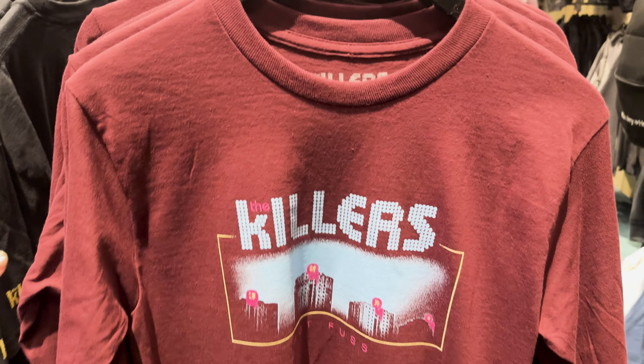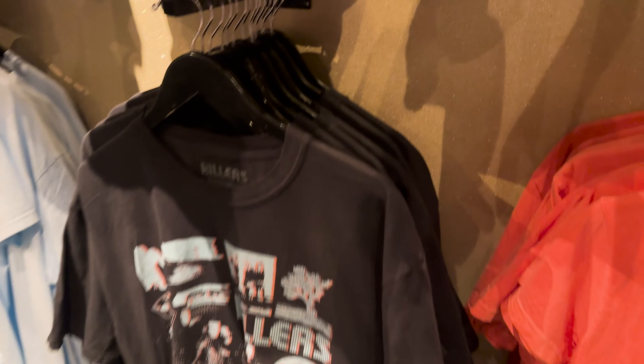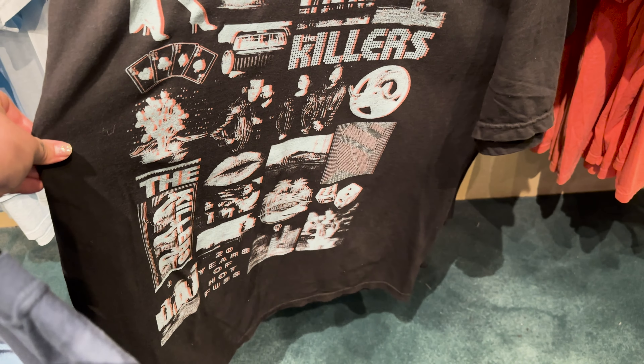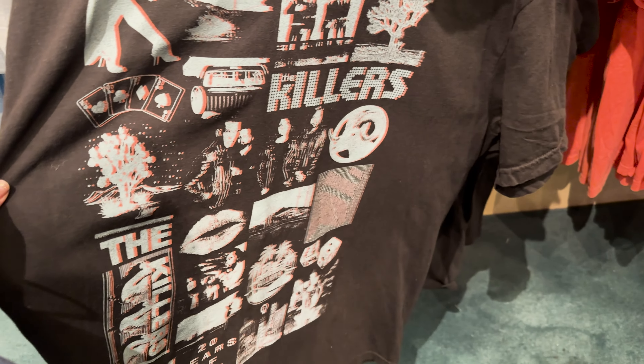They have a long sleeve version of the Hot Fuss top and it's a nice burgundy — very autumnal. Again, I don't really need another Killers long sleeve. I don't know why I think this means I need more Killers t-shirts though. I really like this one — I might go back for it to be honest. It has symbols from all the different Killers albums and it feels like our Iris tour.